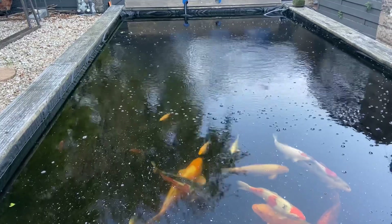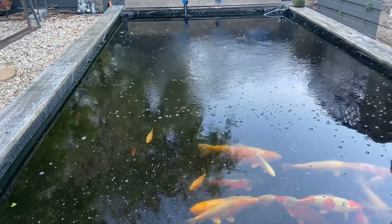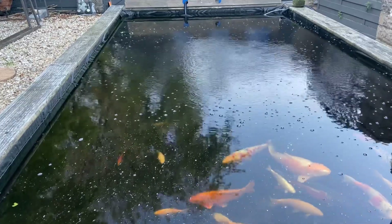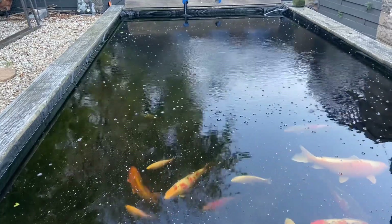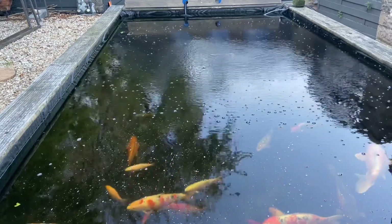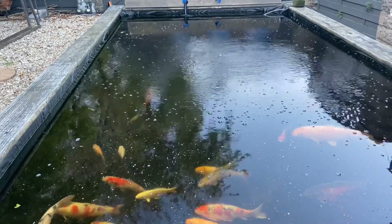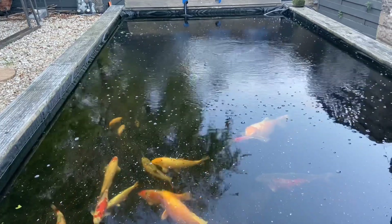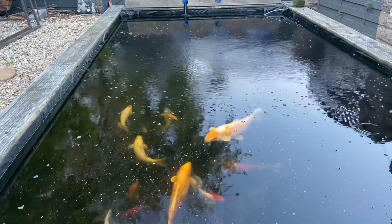Like I was saying, I'm not feeding much. They're on the Medicoi wheat germ now with garlic. They seem to enjoy it. I always use Medicoi — my fish just seem to like it. I've tried a couple of other things, but Medicoi is what they seem to enjoy.